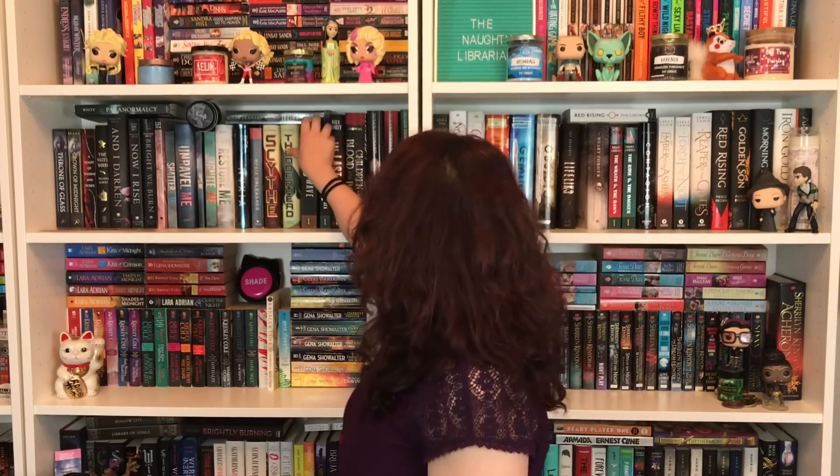Number eighteen: do you have a book that was turned into a movie? The 5th Wave by Rick Yancey was made into a movie — it was not a good movie, but it's an excellent book. Number nineteen: do you have a graphic novel?